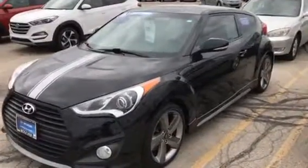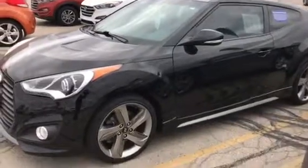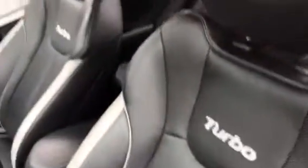Hi, this is Dan Kleichman from Boucher Hyundai with a quick video on this 2015 Hyundai Veloster for you. It's the turbo, got the super hot alloy wheels, black and gray leather seats, big display, Bluetooth.